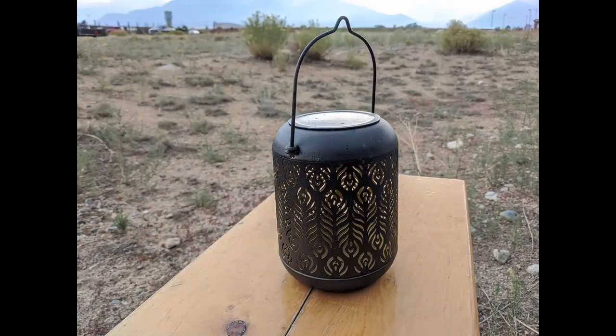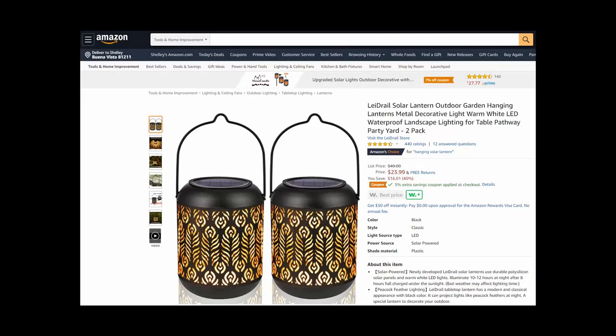Item number three on my top four outdoor camping accessories list are these wonderful solar lanterns. They come in a two-pack and they're about the size of a tall dill pickle jar. They come with everything you need to put on a beautiful nighttime display. They'll charge during the day and the amount of light that comes out at night is based on the amount of daylight that does the charging. I love to set them around my campsite — they kind of set the mood. You can find them also on Amazon and I'll put a link in the notes below this video.